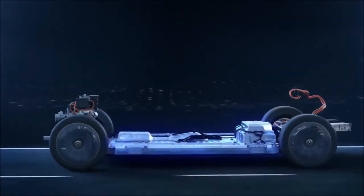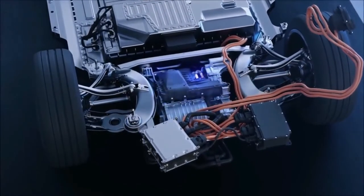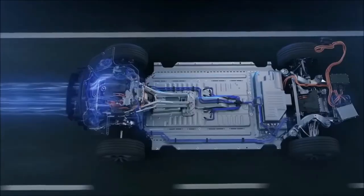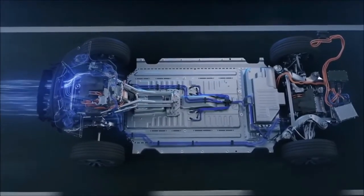Moving on to the next component: the onboard charger. This is a device that helps in charging the battery. It receives AC electricity from an outer source like the utility grid and converts it to DC electricity, which is stored in the battery for use in the functioning of the vehicle.